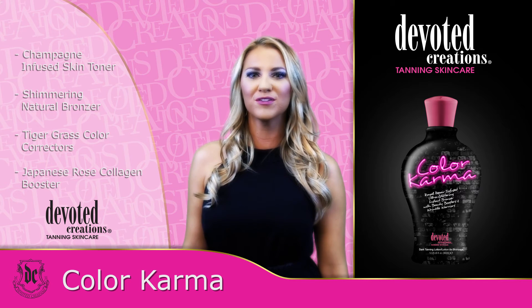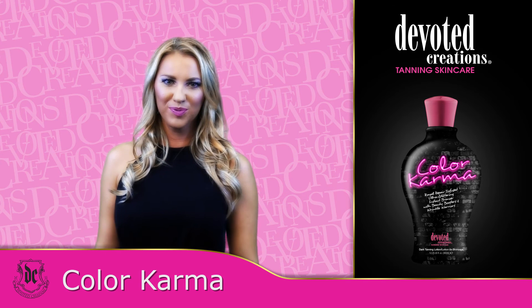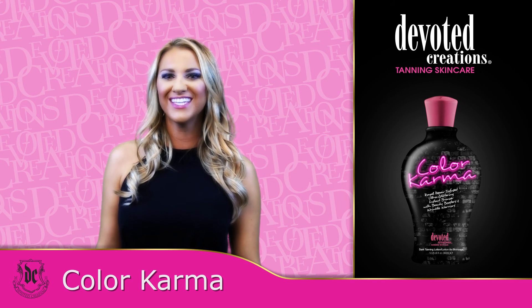For a beautiful tan that sparkles and shines, just glow with the faux. Color Karma is available in a 12.25-ounce bottle and uses a Cotton Candy Crush fragrance.